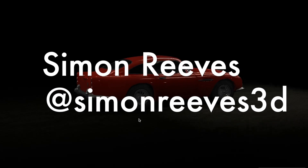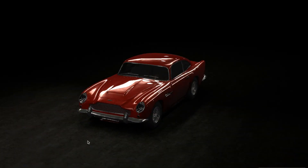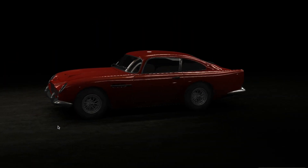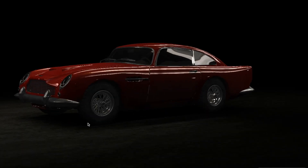DB5 Interactive is a nicely done demo by Simon Reeves using 3GS. For all car lovers out there, you are just gonna love this one. You can check out a vintage automobile and interact with it in real time.